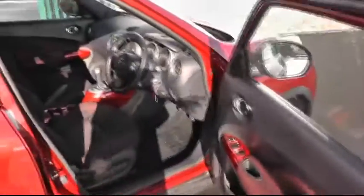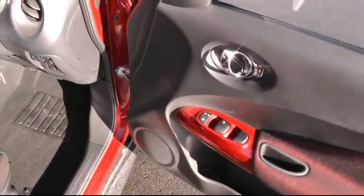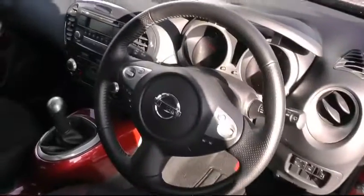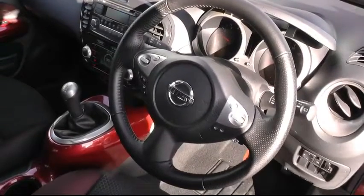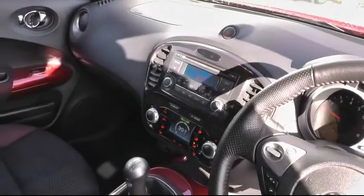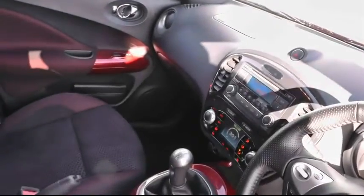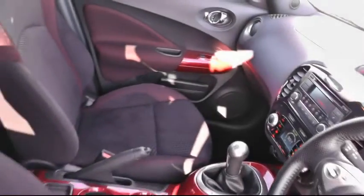Moving inside the car, a chance to show you a few of the many features that this car has to offer. It has full front and rear electric windows, the multifunction steering wheel to include Bluetooth and also cruise control, climate control air conditioning, and also the CD and auxiliary connection. This car sits on a 5-speed manual gearbox.